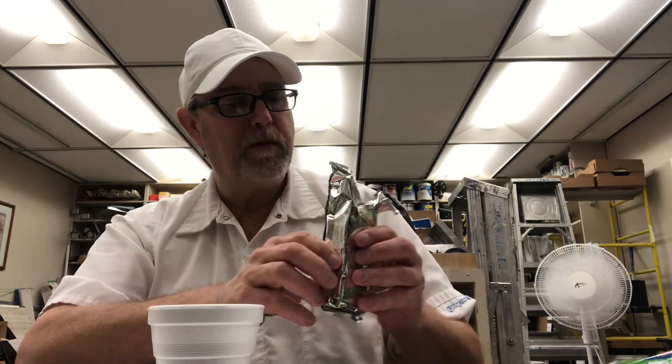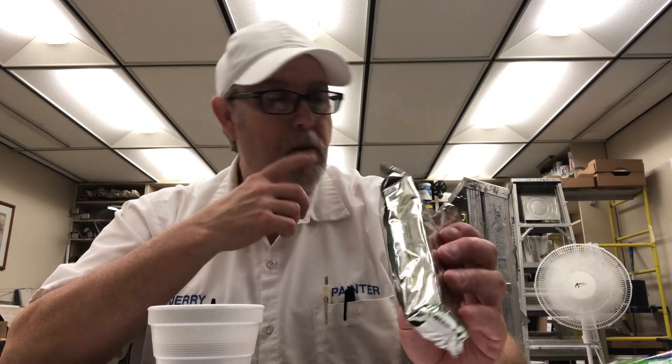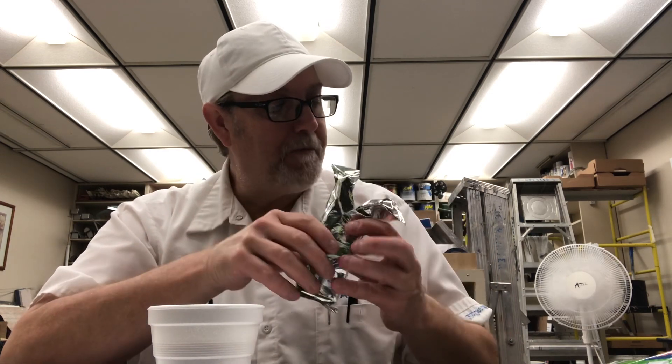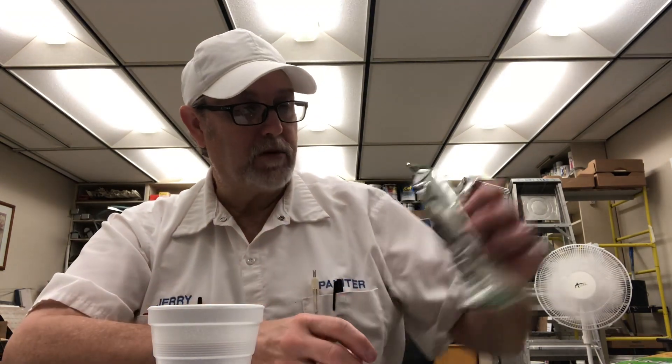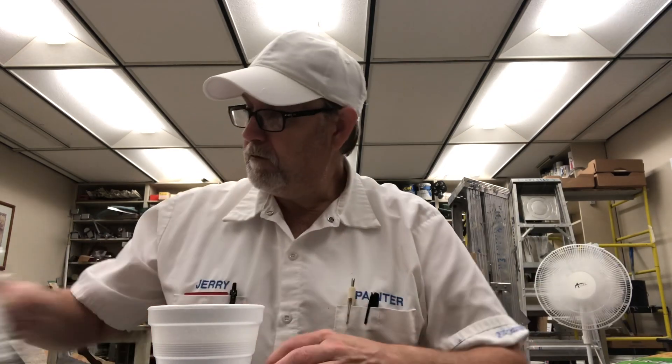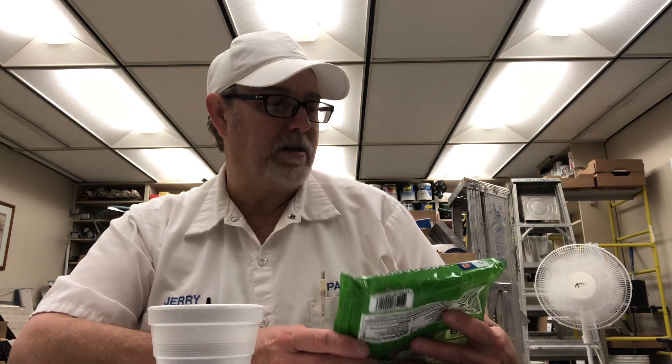There are six cookies in each package and there are three packages in there. These are good. Imperidor — if that's how you pronounce it — Gamesa, or is it Gamisa or Gamesa? I don't know which one it'd be. Okay, I'm gonna end it there. Thank you all for watching, I appreciate it. We'll see you on the next one. Bye bye.